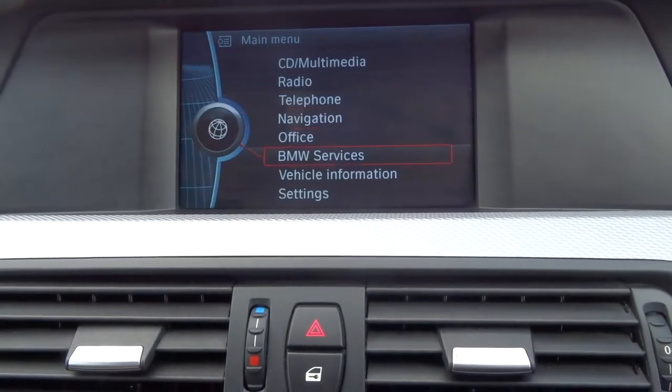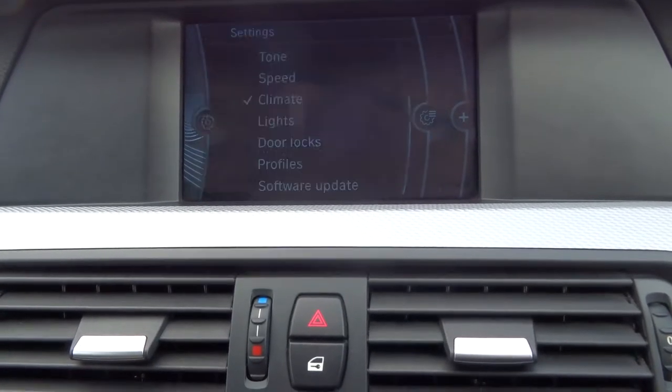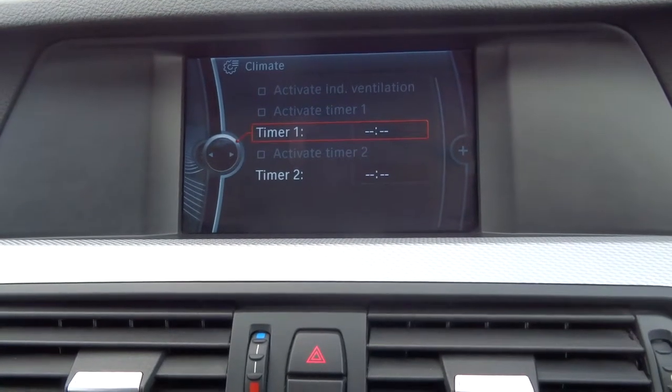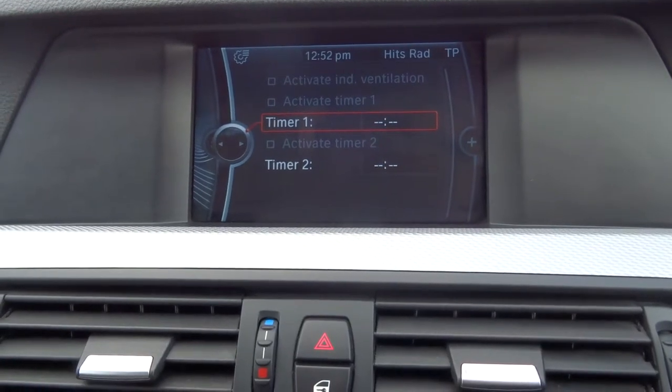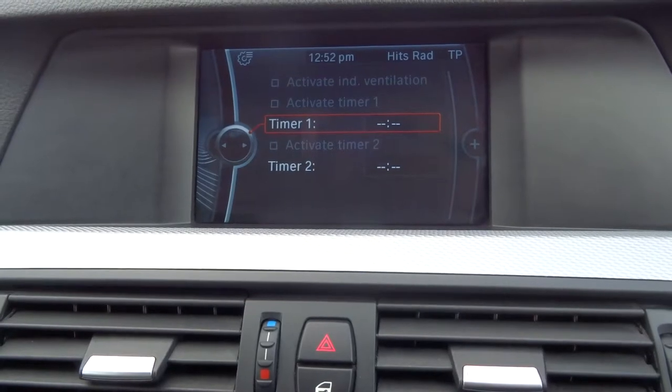This is a nice feature that they've got. Within the settings you can go into climate and you can actually put a timed climate. So in the morning if it's a bit frosty, you can set that to 7 o'clock in the morning. While you're still tucked up in bed, the fans will come on and they'll start warming the car for you.